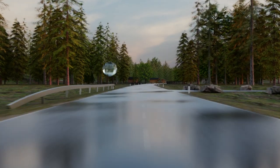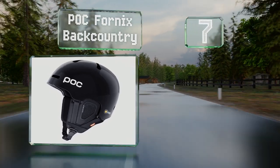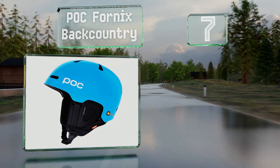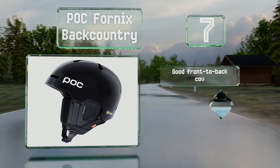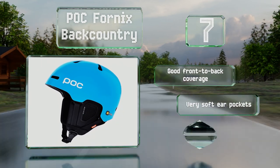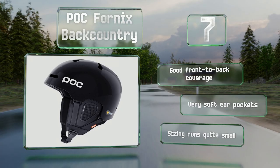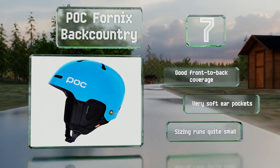At number seven, made with aramid fibers bonded into the bridge for structural stability and to help absorb impact energies, the POC Fornix Backcountry should keep your head well protected in the unfortunate event of a tumble. It provides good front-to-back coverage and very soft ear pockets, but note that the sizing runs quite small.